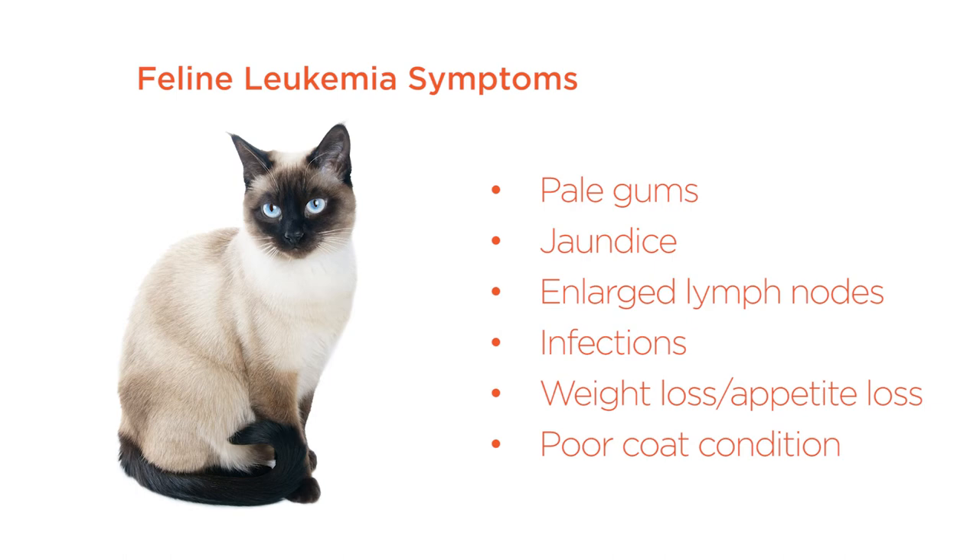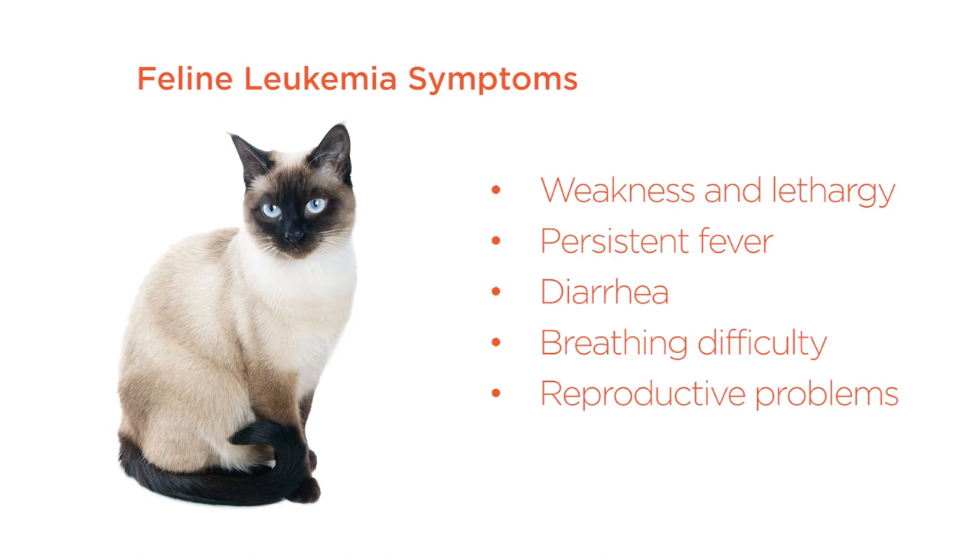Symptoms of feline leukemia to look for: pale gums, yellow color in the mouth and whites of the eyes, enlarged lymph nodes, bladder, skin or upper respiratory infections, weight loss and/or loss of appetite, poor coat condition, progressive weakness and lethargy, persistent fever, diarrhea, breathing difficulties, and reproductive problems.